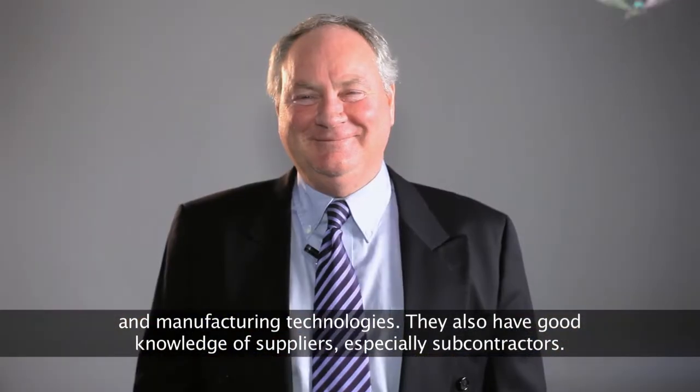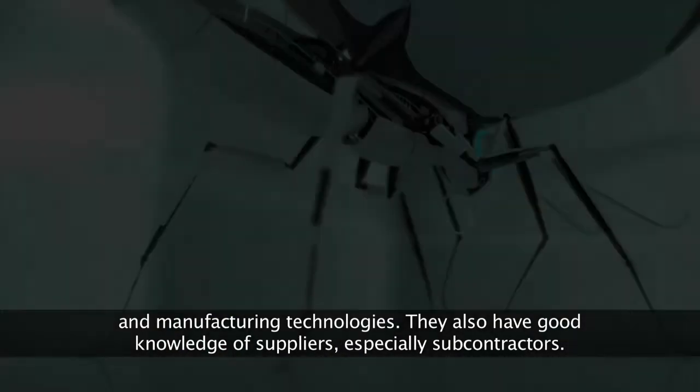We also know that they have good industry knowledge when it comes to sub-contracting.